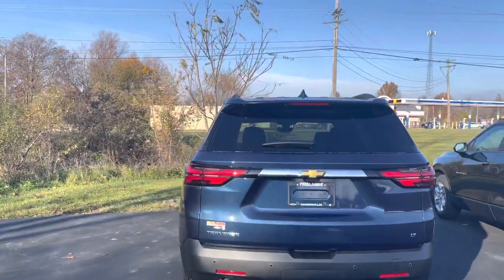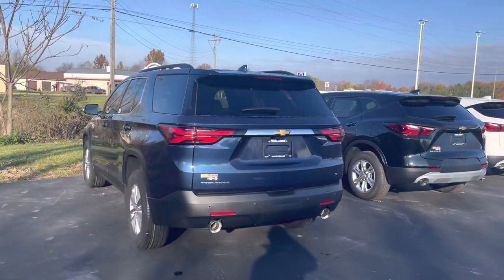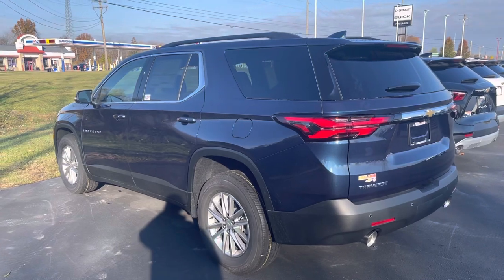I do actually have one brand new Traverse on my lot right now — it just came in. This is our first 2022 Chevy Traverse, and as you can see, they did make a little bit of changes to it.